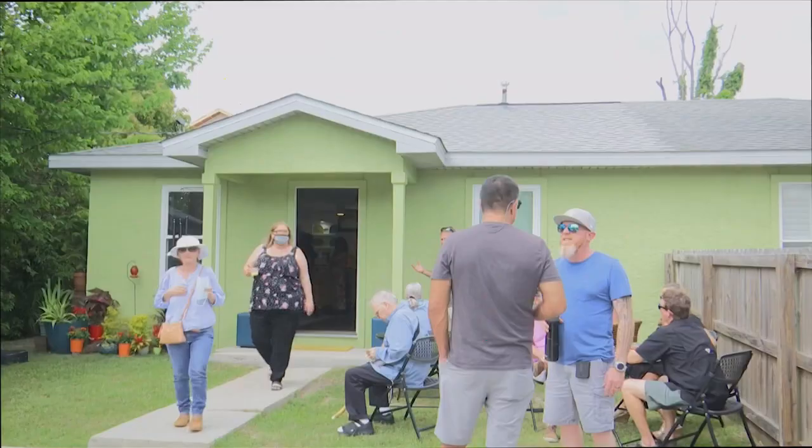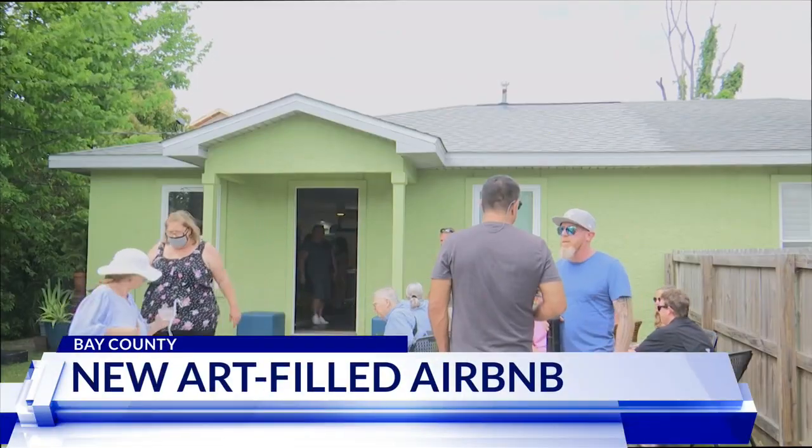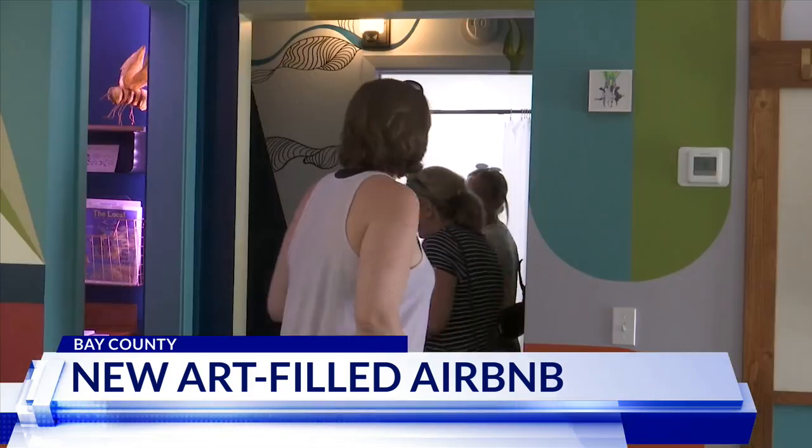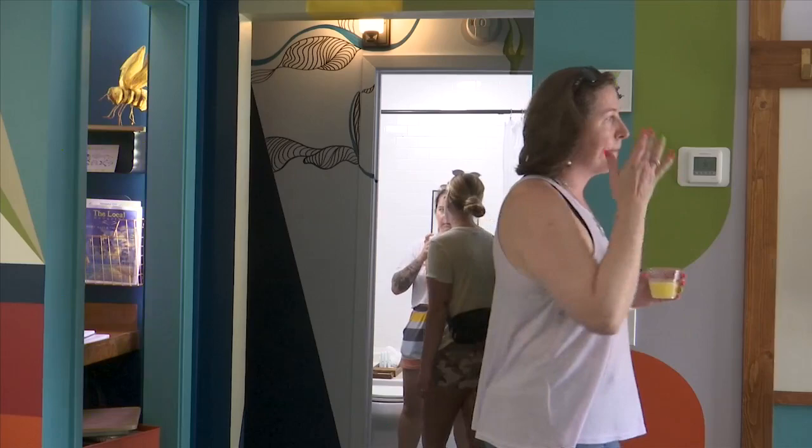After 14 months of construction and creativity, a new art-filled Airbnb has hit the market in Panama City. January Johnson is one of the oldest Airbnb hosts in the area, and her newest addition is the B-Side by Floriopolis — a two-bedroom, one-bathroom home.